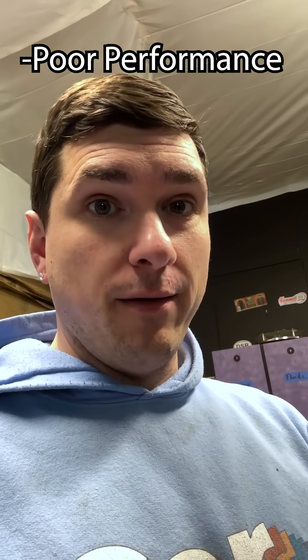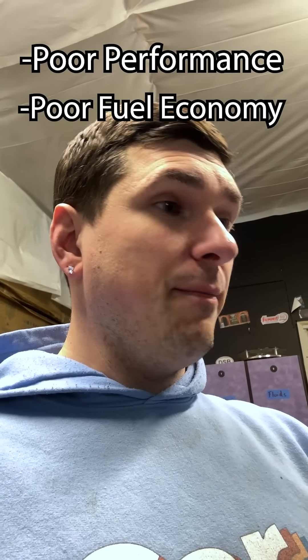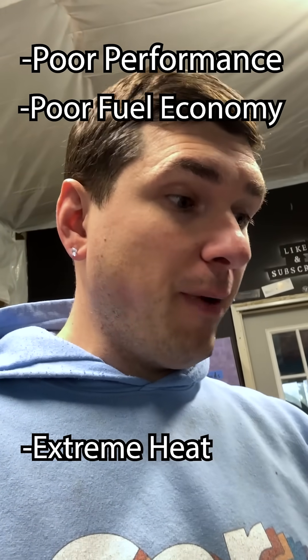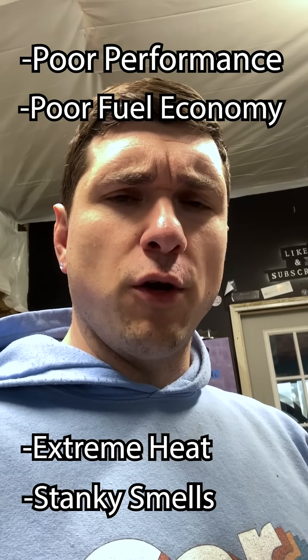The problem is clogged cats usually exhibit other symptoms. Some of those things, of course, include bad performance — obviously, if you're not getting exhaust flow, you're not getting performance — bad fuel economy, extreme heat coming from the engine bay or from the bottom of the vehicle, and even a rotten egg smell, like a sulfur smell coming out of the exhaust. This car exhibits none of those, so my hopes for it being clogged are pretty low.